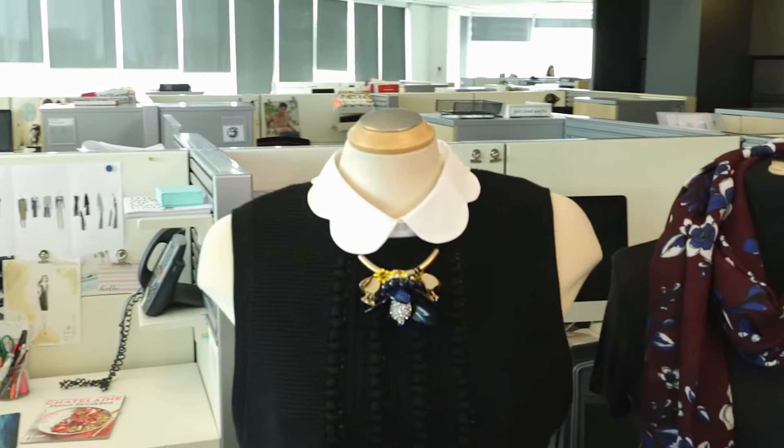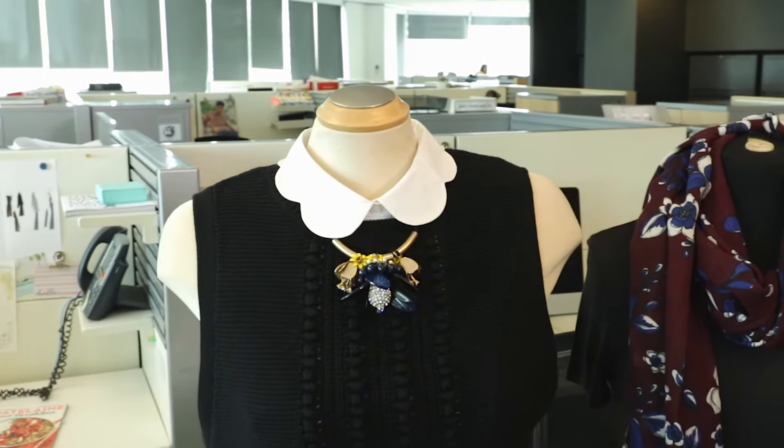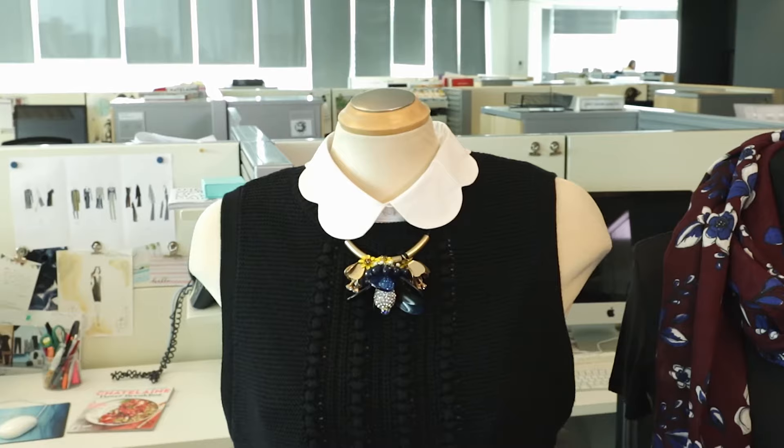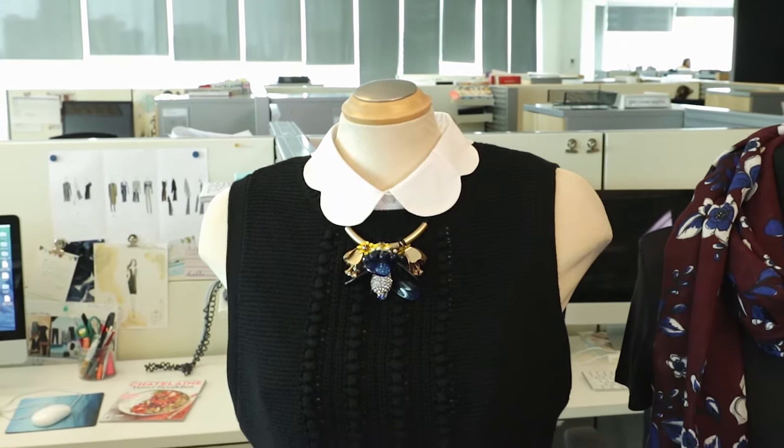Finally, I want to talk about the Dickey — we've got one here, this is from Kos, and it's got that great scallop detail. Essentially, the Dickey is like just a collar that's tucked underneath your neckline, and you don't get any of the extra bulk of having to wear a shirt underneath. If you're working a shift and don't want too many layers for warmth, it's an easy way to keep your look really professional but add a lot of interest to the outfit.